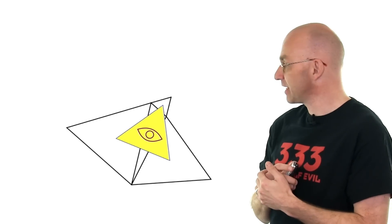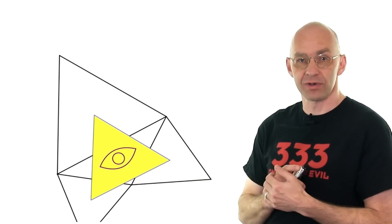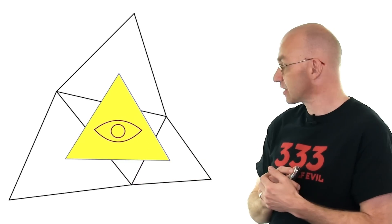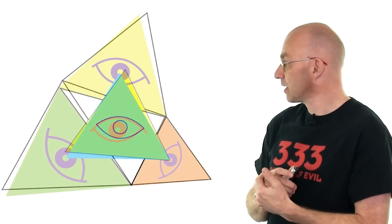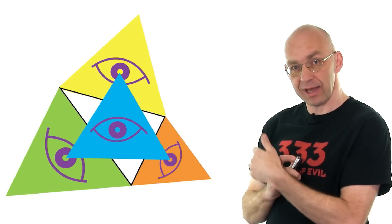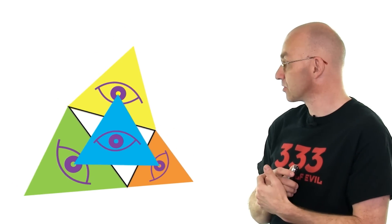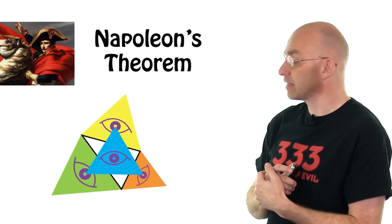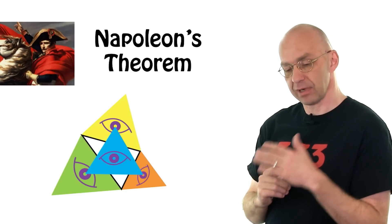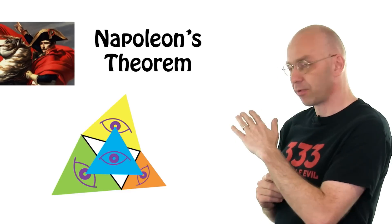Smack there is another equilateral triangle! And just to prove this is not a coincidence, I've also animated this one — another five hours down the drain. Chase the base triangle and everything else changes, but it's always one of those equilateral triangles right there in the middle. And who is responsible for this? The theorem is called Napoleon's Theorem, and it's really Napoleon Bonaparte who supposedly figured this one out.